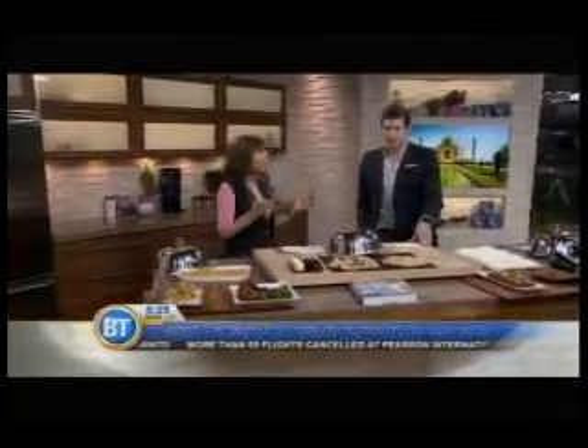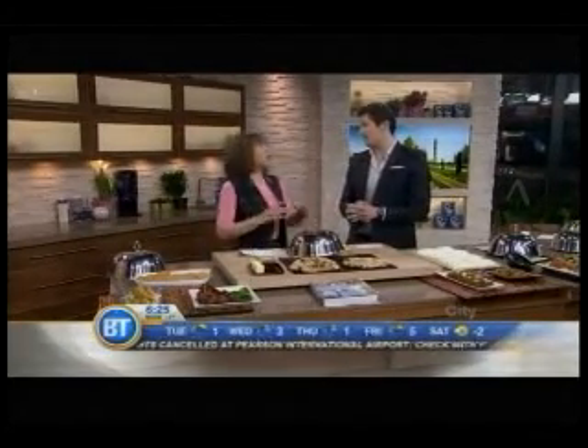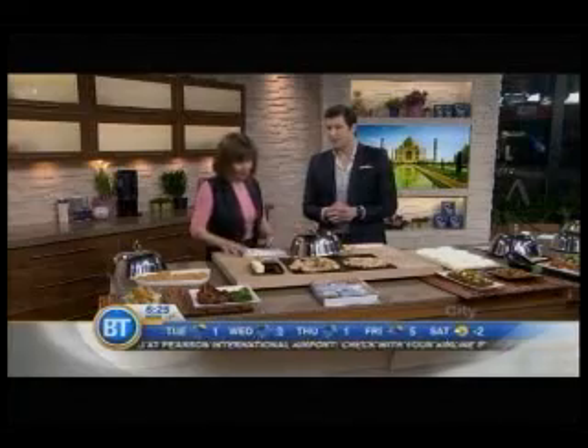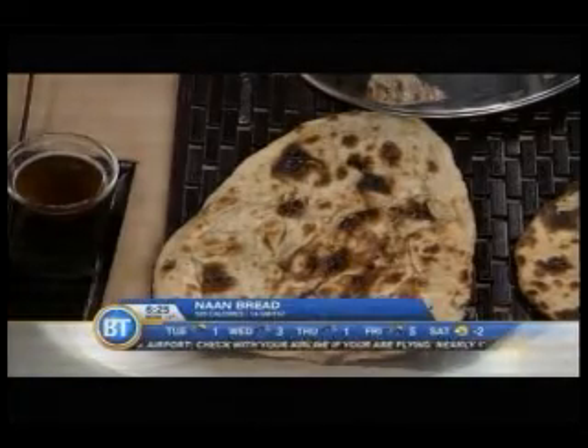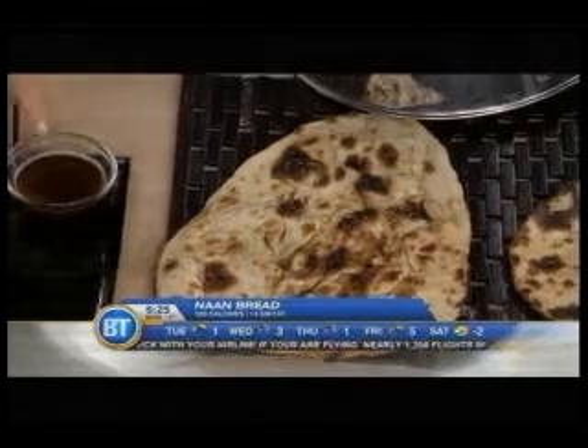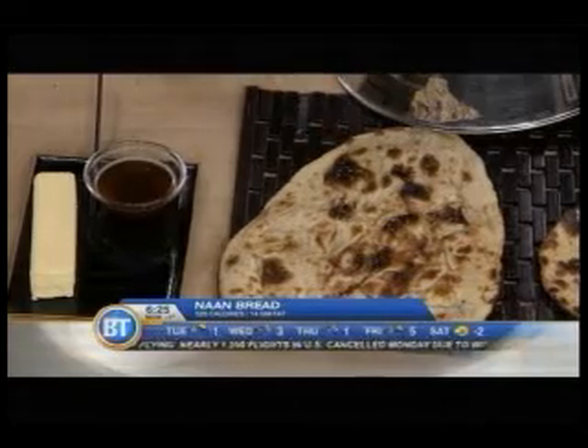Let's go to naan bread. Everyone has at least two pieces when they sit down to eat Indian — you might think twice now. Naan bread is brushed with ghee. What is ghee? Ghee is just butter — melt it down, clarify, take off all the milk solids, brush it on. And you even add some to the dough.